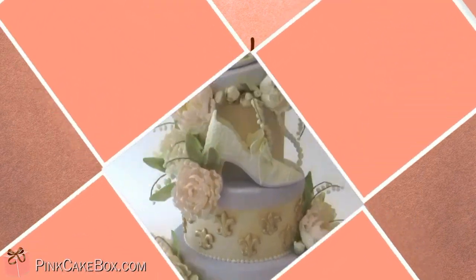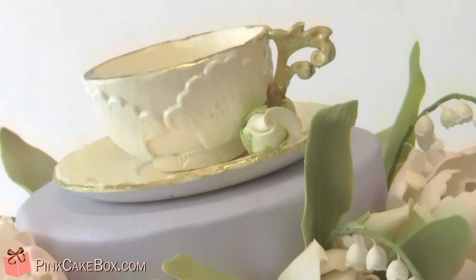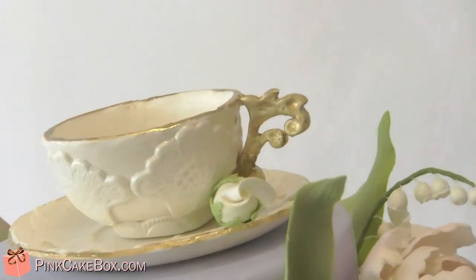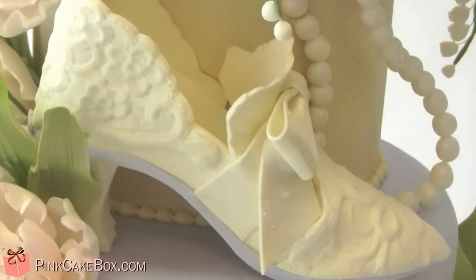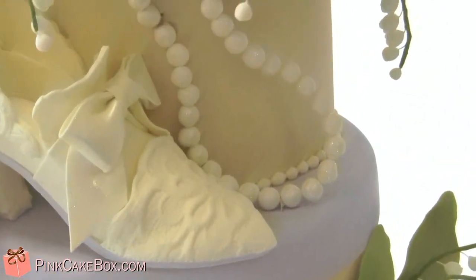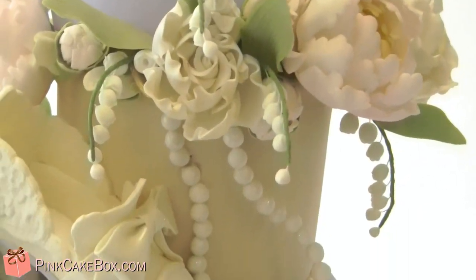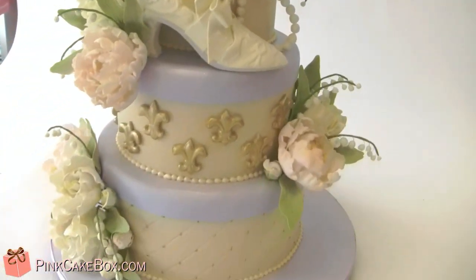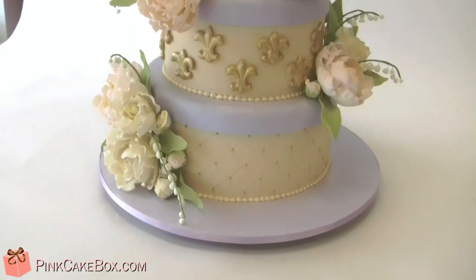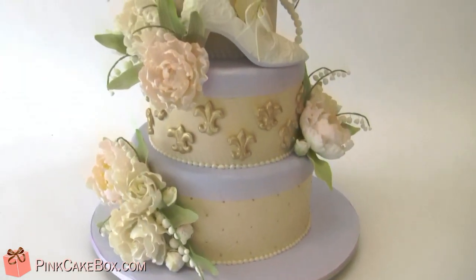We have a three-tier showered cake with a gilded teacup, little gold accents, and a Victorian-looking shoe. We've got peonies, open garden roses, lily of the valley, and some pearls. The colors are a creamy champagne, lavender, and blush pink.